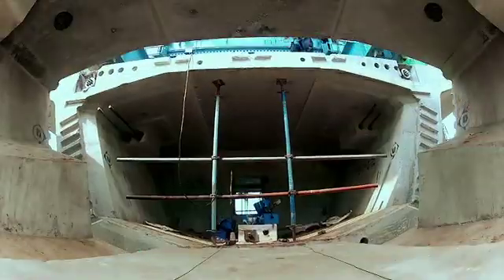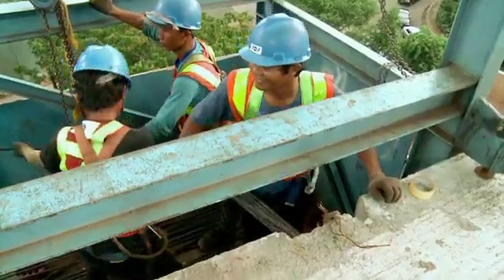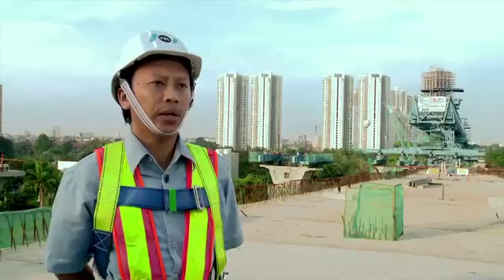This is the fifth project in Indonesia constructed using the precast segmental balanced cantilever method. VSL was also involved in the previous four projects, making VSL the most experienced specialist for erection works in Indonesia.